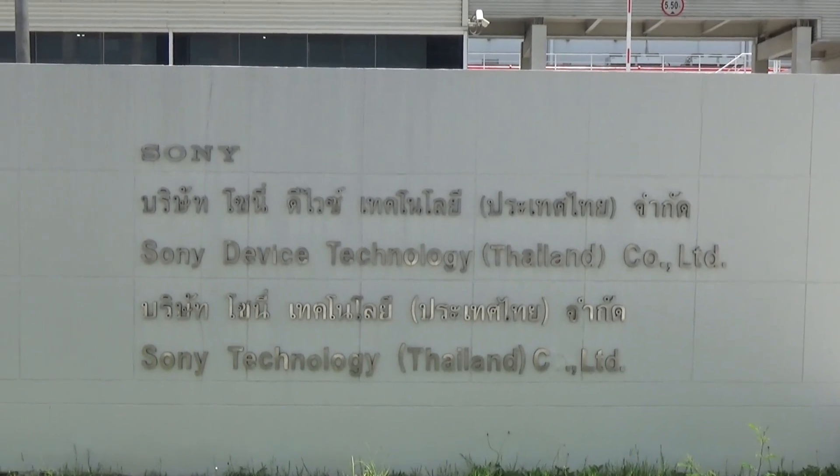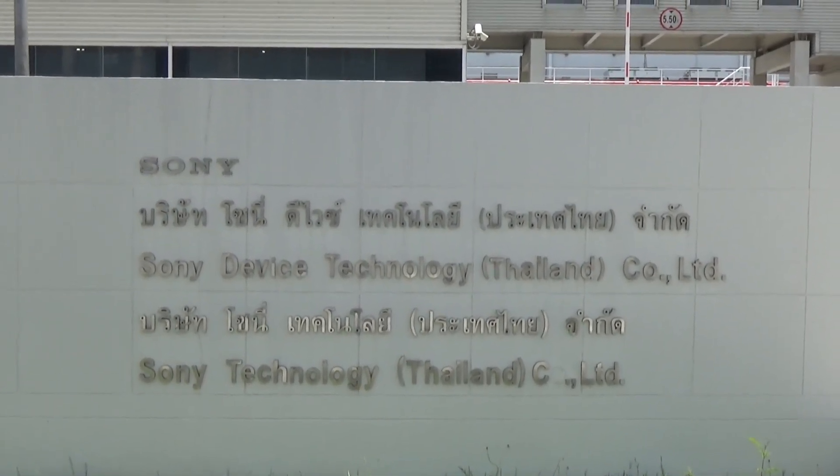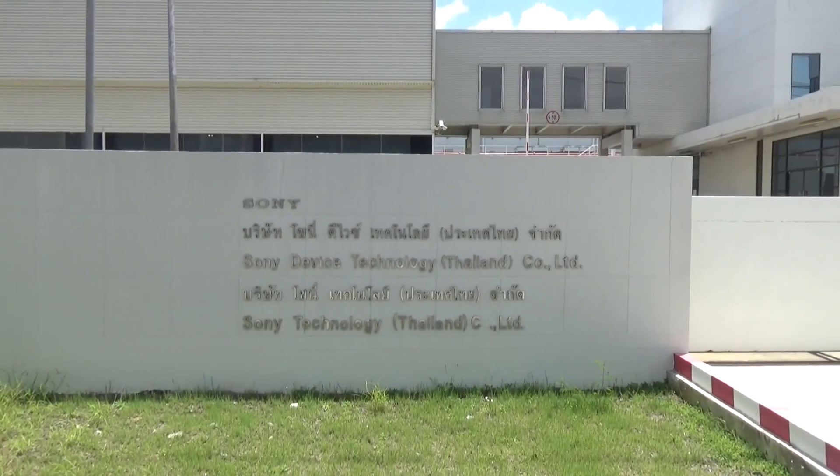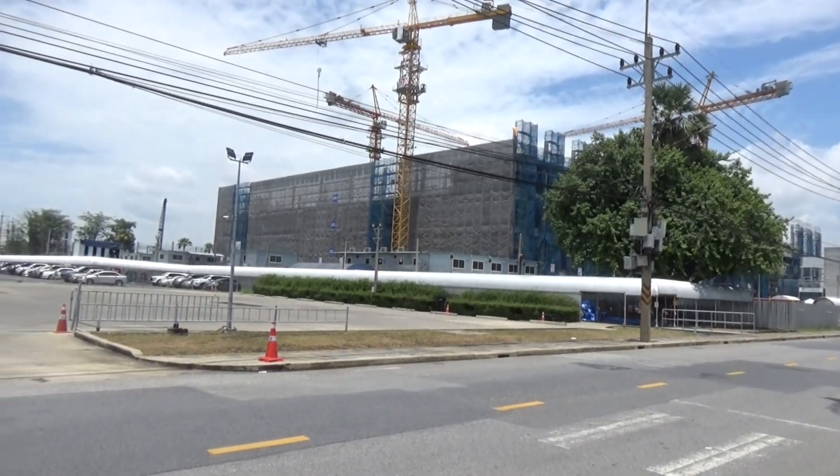This is the main sign outside Sony Device Technology Thailand Co Ltd. From the side of the road we can see this in more detail.